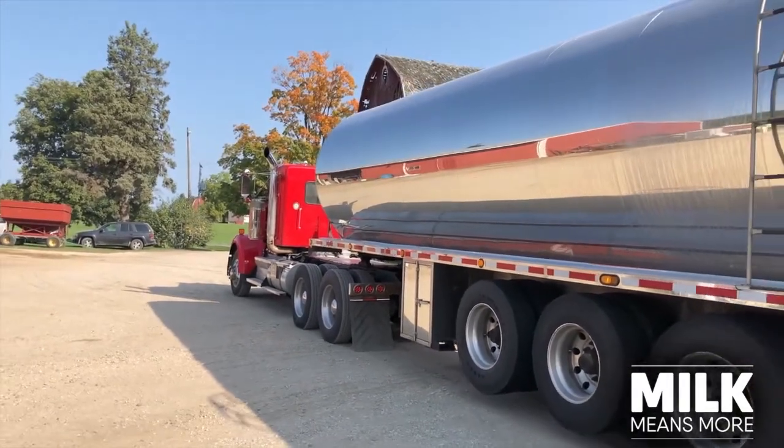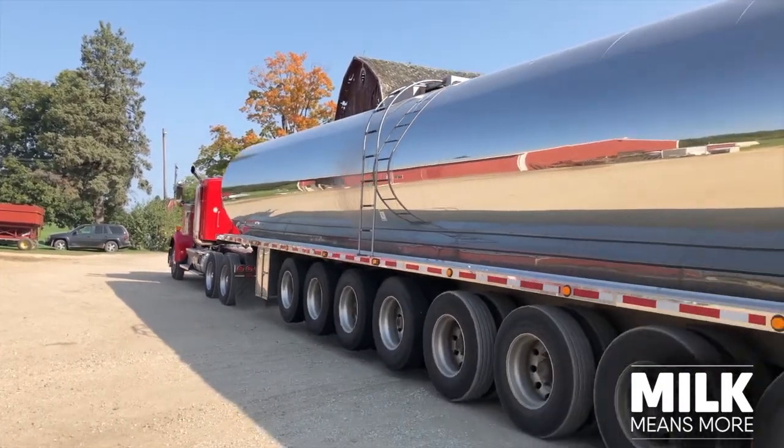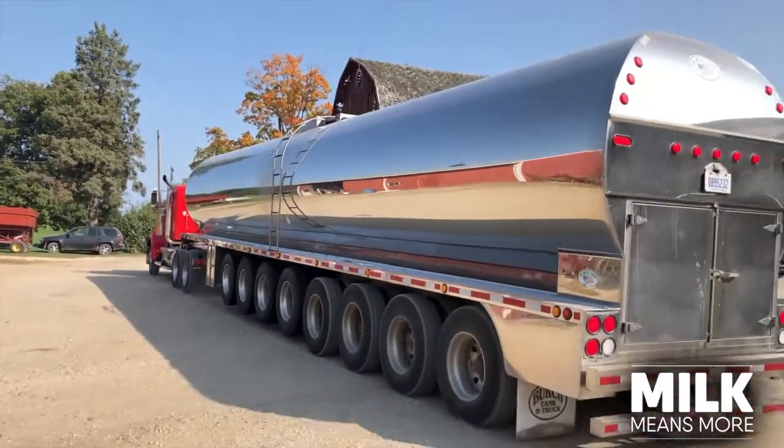It's a lifestyle. When I got my license, I loved it — I enjoy it. The milk truck driver is another important member of our farm team.